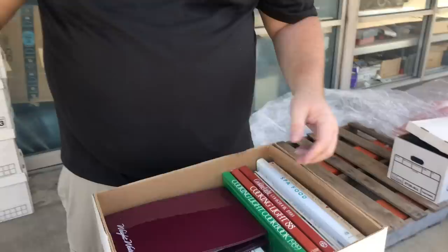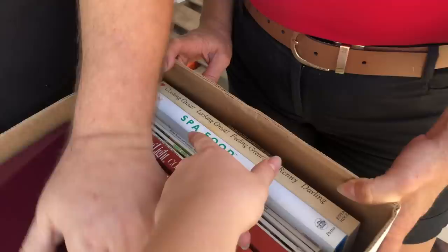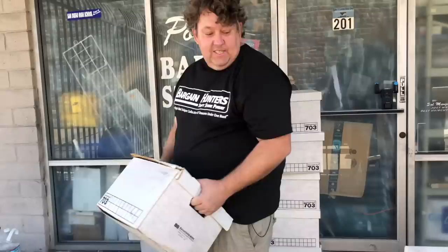Cookbook, spa food — gourmet health recipes. White watches. What if these Weight Watchers things are worth anything? I doubt it but people collect everything. I saw a book for Christmas desserts.